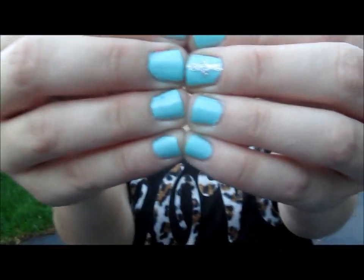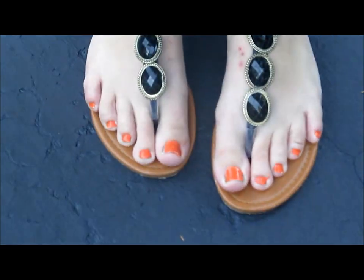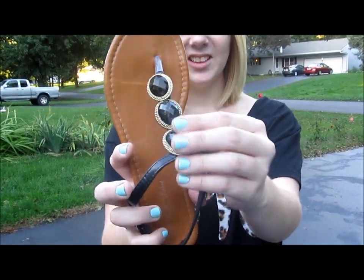My nails are from the Birchbox Color Club from Blooming, and I just did a cross on my accent nail. My toes are Sunkissed by Staley Hansen. They look kind of crappy, but I did it last night, so suck it up.